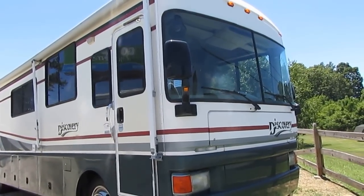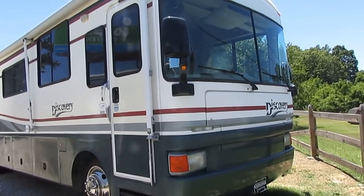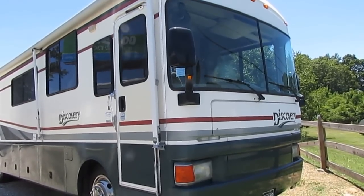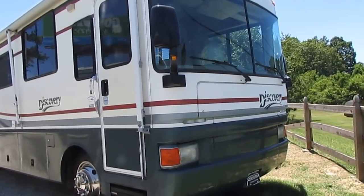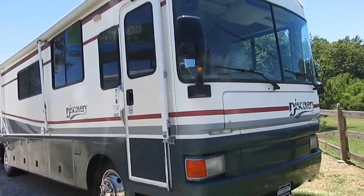We just traded for this unit, came in on another Discovery that we had. This is a 98 Fleetwood Discovery, 36-foot Model A. It's got a 275 Cummins ISB diesel engine, it's only got 56,000 miles, and it's bargain priced for only $29,900. This one's going to go quick, folks.